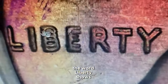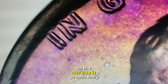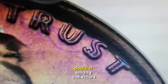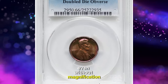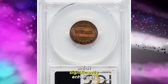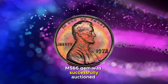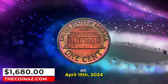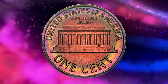This error is immediately recognizable by the strong doubling visible on all four digits of the date, displaced to the southwest. Similarly, the word Liberty shows doubling towards the south, while 'In God We Trust' on the obverse is prominently doubled towards the east. This variety is particularly popular among collectors because of its distinct and easily observable error, even without magnification. Finding mint state examples like this one is a rarity, which significantly enhances their value. This exceptional MS66 gem was successfully auctioned for $1,680 on April 15, 2024, demonstrating the continuous collector demand for well-preserved and distinct error coins.